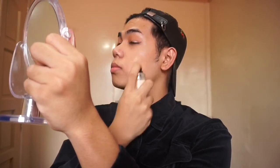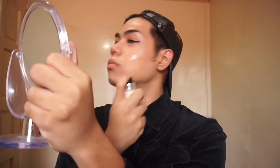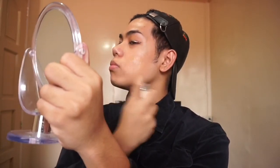I always do my eyes first before my face because I feel like I'm going to ruin my foundation if I make a mistake with my eye makeup. Either way, it's just fine if you want to start first on your face — there's nothing wrong with that. Just make sure that everything is flawless and blended.